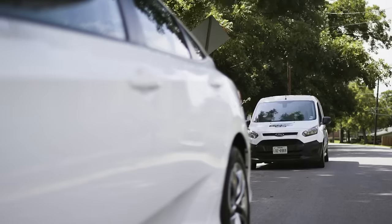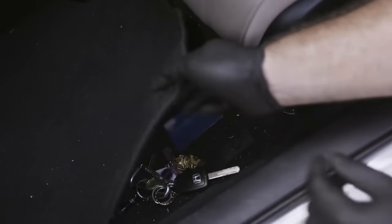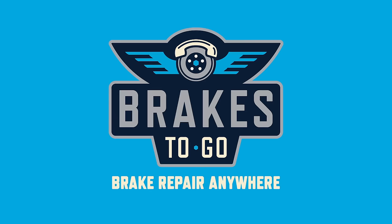Also, if you prefer, leave your keys and method of payment in your unlocked car just before our arrival. We will interact with you entirely by phone, completing your repair and closing your transaction with zero direct person-to-person interaction. That's Brakes-to-Go — brake repair anywhere.